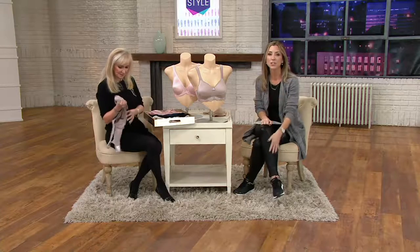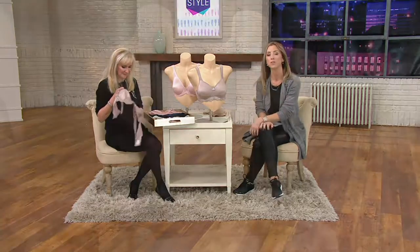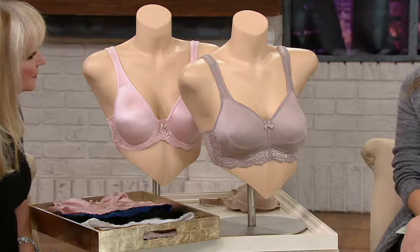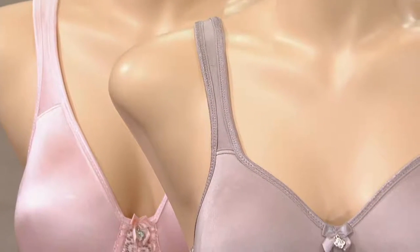I'm Stacey Stopp, your show host. If you're just waking up because alarms are starting to go off here on this Tuesday morning, we have been shopping for beautiful lingerie and some important pieces for our wardrobe, because it's not all about what we see on the outside. It's what's underneath that can make the difference in how we look and feel in our clothes.